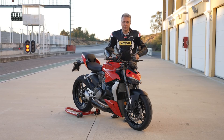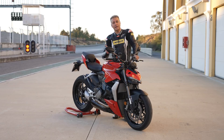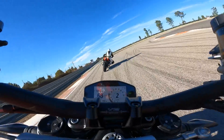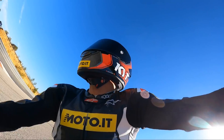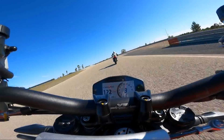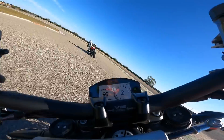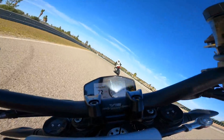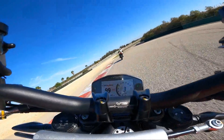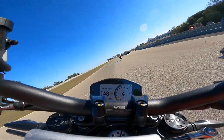Abbiamo visto insieme com'è fatta questa Streetfighter V2, e adesso è arrivato il momento di andare a provarla un po' su strada e soprattutto in pista. Seguiteci. Eccoci qui in sella alla nostra Streetfighter V2. Siamo appena tornati dal giro su strada: si è dimostrata estremamente godibile. Quello che ci dicevano del motore molto smooth, molto morbido, è stato centrato in pieno. Molto facile sia nella mappa Sport che nella mappa Road.